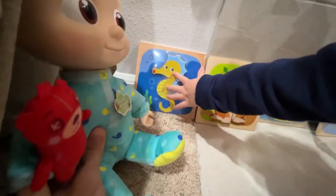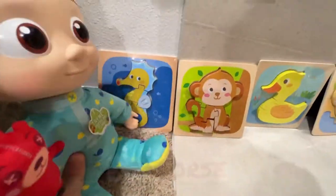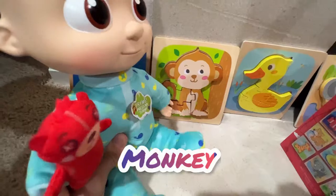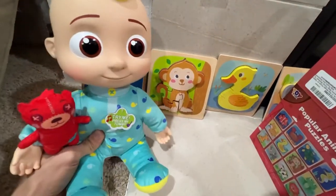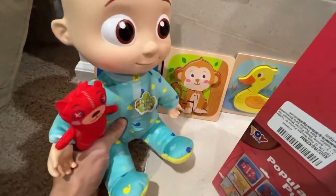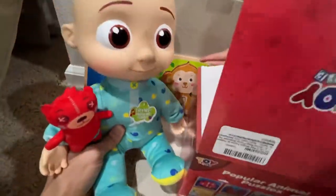This is good. That is the seahorse. This one is a seahorse. And this is the monkey. That is the monkey. By the way, seahorse lives in the water and monkey eats bananas.